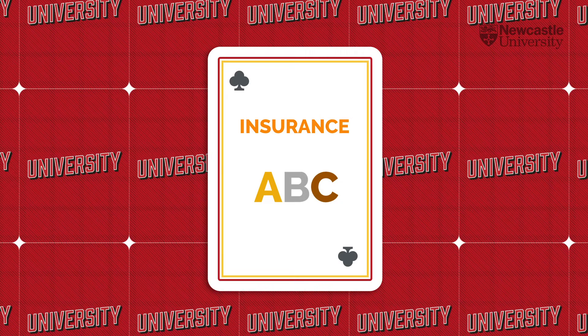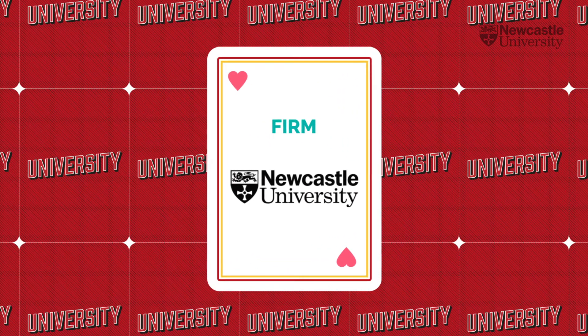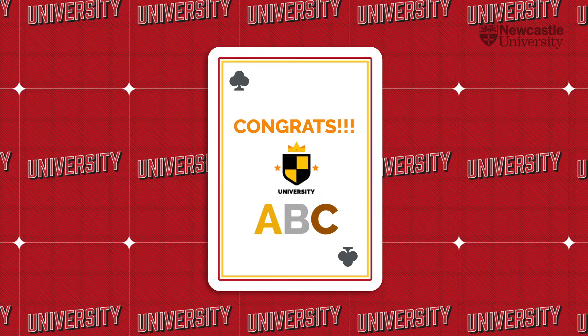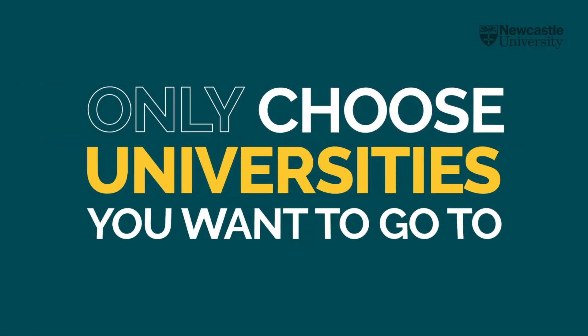When you get your exam results, you won't be able to choose between them — where you're placed will just depend on your grades. On results day, if you don't meet the grades of your firm choice but you meet the grades of your insurance choice, you'll be offered a place at your insurance choice. The most important thing to remember is to only choose firm and insurance universities that you genuinely want to go to.